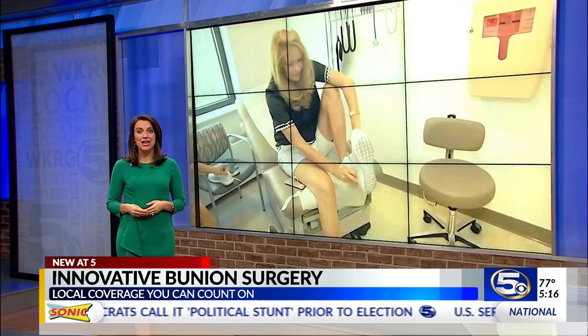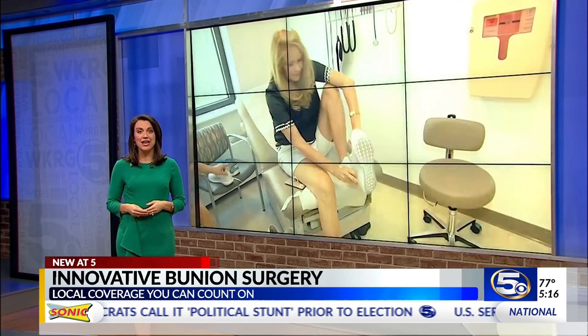The new procedure can also be used to treat other foot problems like hammer toe. Dr. Vulcano says most patients do not need any pain medication after the surgery. I'm Jessica Taloni for WKRG News 5.